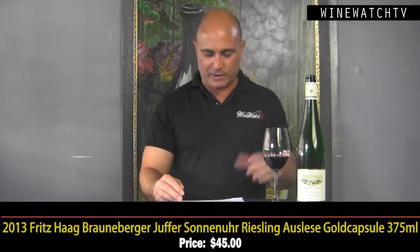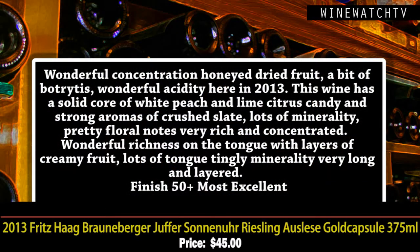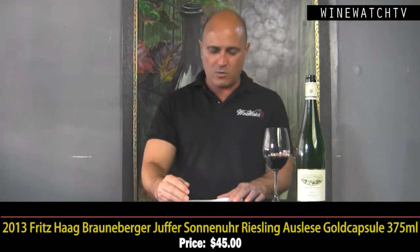Then the Juffer Sonnenuhr Gold Cap Auslese. A little tricky: whenever you see a gold cap on a Riesling bottle it doesn't always mean gold capsule, but this one is. Wonderful concentration — you get lovely honey, dried fruit, a little botrytis in this wine, wonderful acidity. In 2013 these are wines for the ages; I'd love to try this in 20 or 30 years. A solid core of white peach fruit, lime citrus candy, strong aromas of crushed slate, lots of minerality, pretty floral notes, lovely concentration on the nose, and richness showing through on the palate with a long, layered finish.